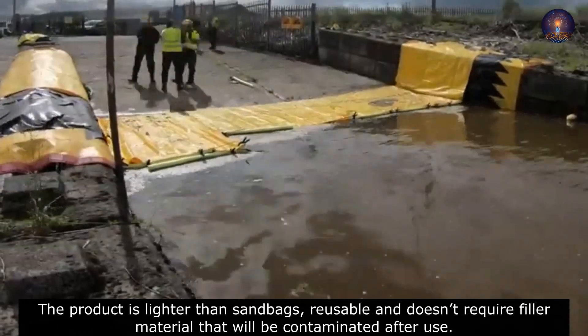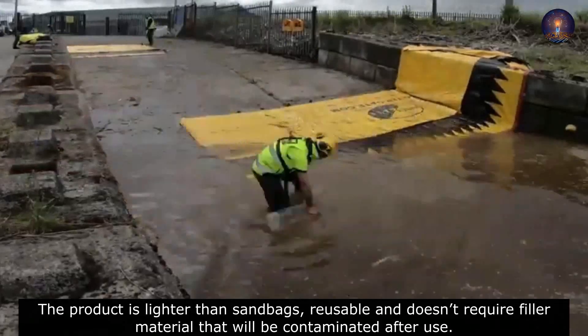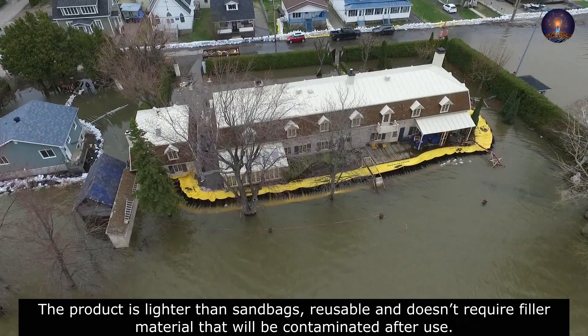The product is lighter than sandbags, reusable, and doesn't require filler material that will be contaminated after use.